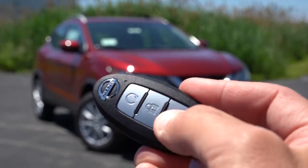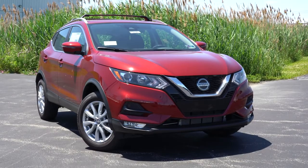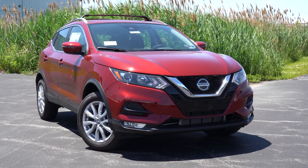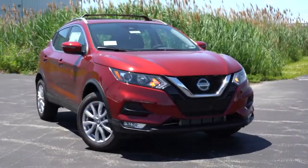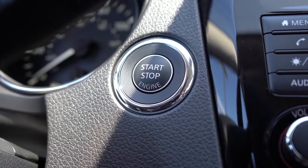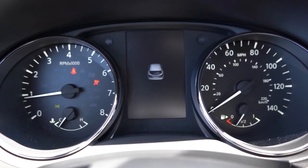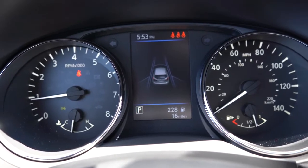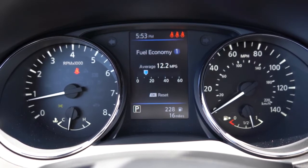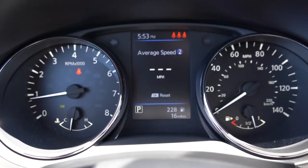For startup, the key has all buttons on one side — lock, unlock, and a circular remote start button, which is standard on the SL and optional on the SV. Both the SV and SL get push-button start. Simply press the brake and hit the engine start button to the right of the gauges. Once started, the tachometer is to the left and speedometer to the right, with a small digital display in the center — controllable via steering wheel buttons — showing trip info, average speed, digital speedometer, oil life, tire pressure, and more.